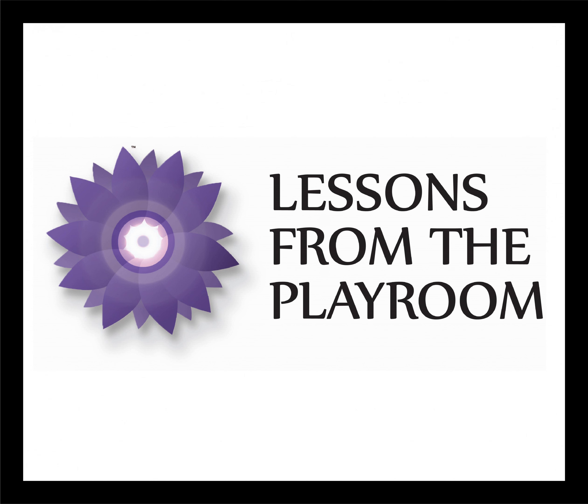Hi everyone, welcome to this episode from Lessons from the Playroom. I am excited today as we're going to talk about games in play therapy. How many of you have games like Uno, Chutes and Ladders, Life, maybe Jenga — just different kinds of games in your playroom? And maybe you're wondering, how do I really make these therapeutic? What do I do when the child cheats? How do I really look at the best way of using these games in the play therapy process? We're going to talk a little bit about that in this particular podcast.